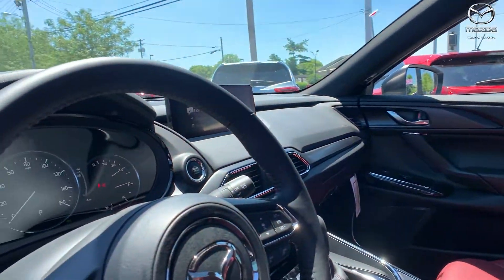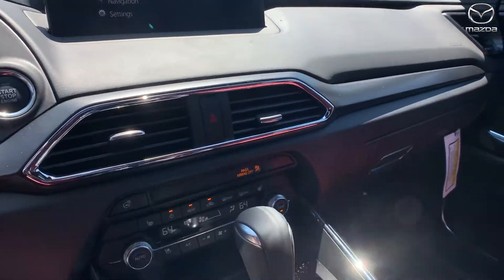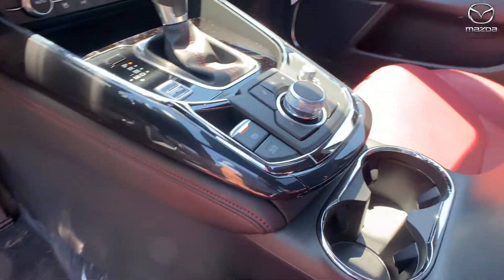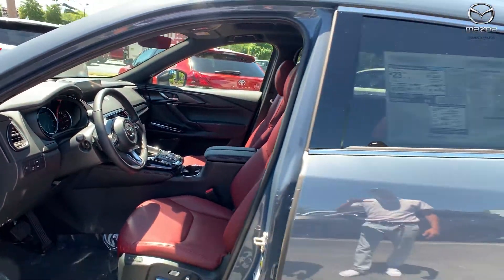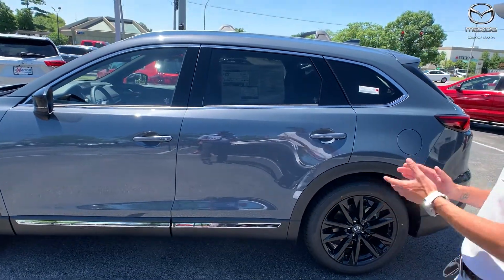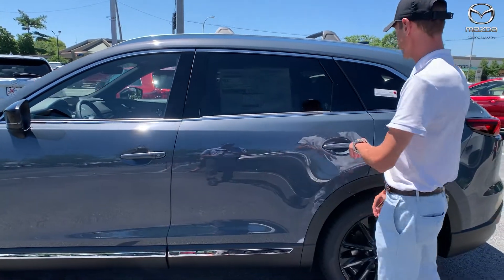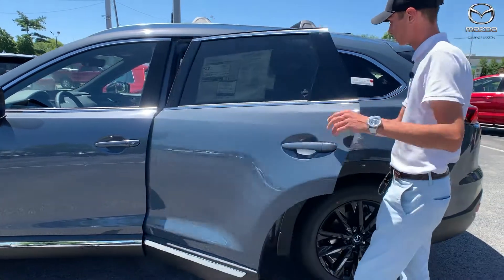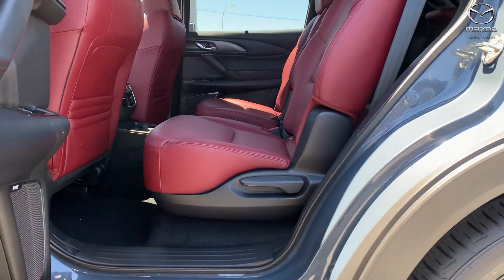You also have a lot of features inside — comfort things like cooled seats and heated seats for the driver and passenger, dual climate control so the passenger and driver can set their own temperature. These are packed with entertainment features like the new bigger screen, Apple CarPlay, and Android Auto.